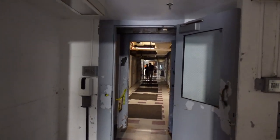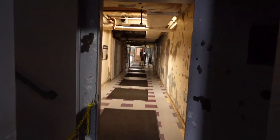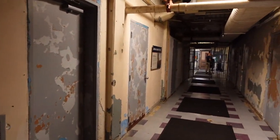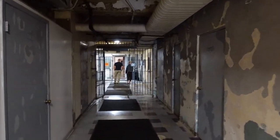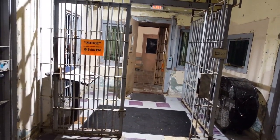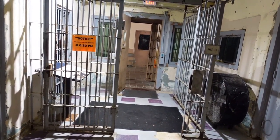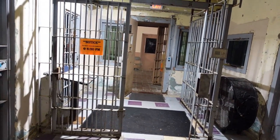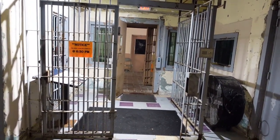Brushy Mountain first opened its wooden doors in 1896. In 1934, the wood was replaced by stone by the prisoners themselves. For 113 years, this was Tennessee's only maximum security prison. The loud clanging of the first gate closing could be heard in the nearby town of Petros, and more often than not it signified the last breath of freedom a new Brushy inmate was ever going to take.